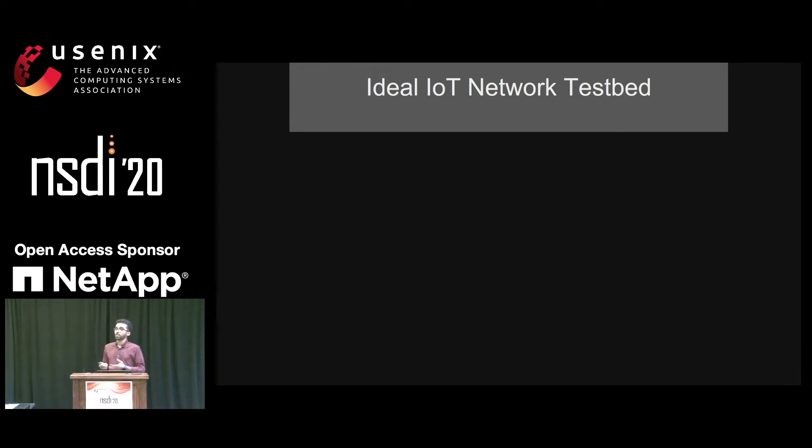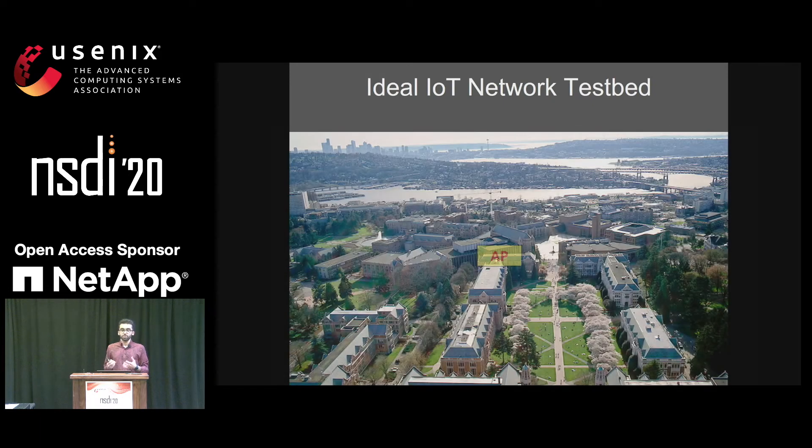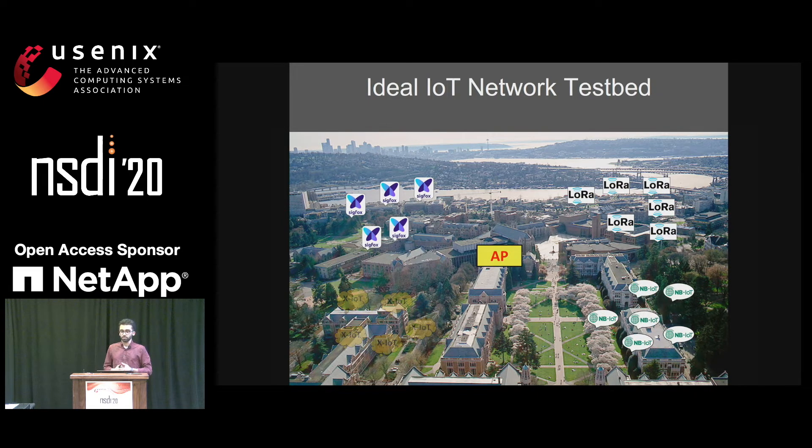Ideally, we would like to have a large IoT testbed on which we can run any IoT protocol on the MAC layer and physical layer — to answer questions such as how does LoRa coexist with Sigfox, or how does NB-IoT compare to LoRa, or how does a new protocol such as XIoT compare to previous protocols.